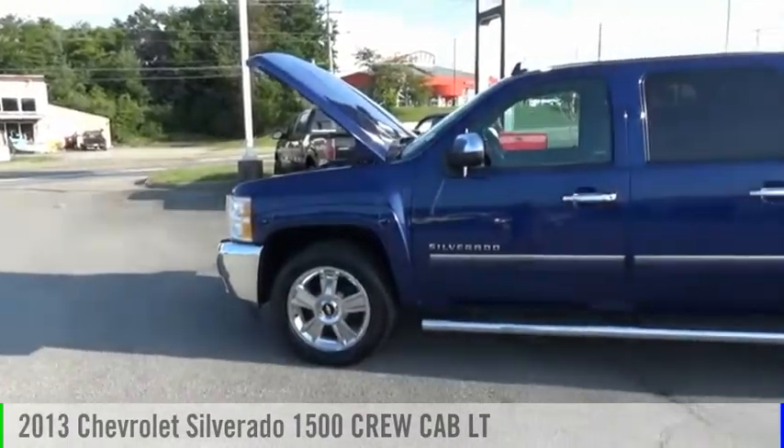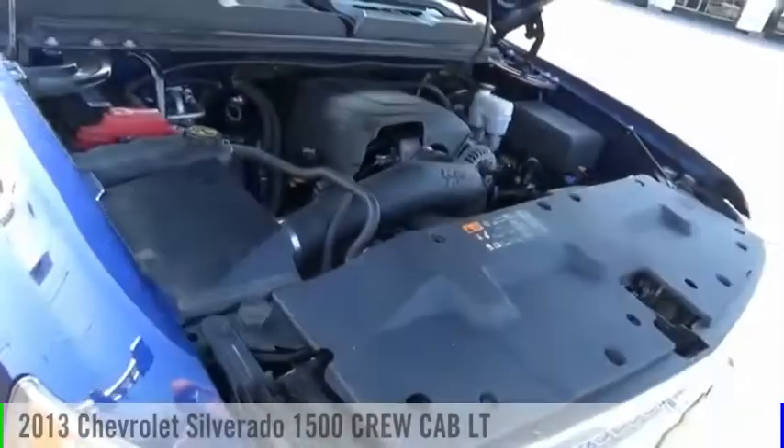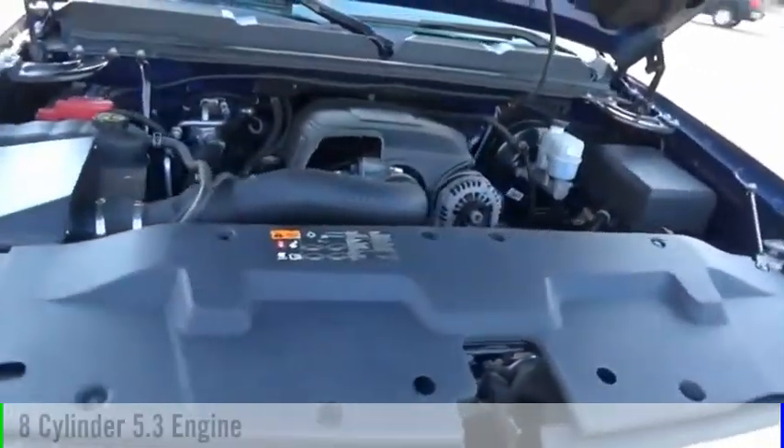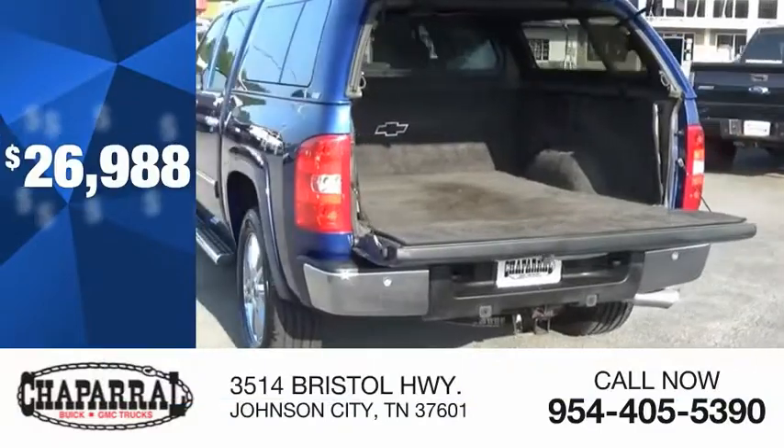We are pleased to show you the 2013 Silverado 1500. This vehicle is powered by a four-wheel drive, eight-cylinder, 5.3 liter engine and is priced below $30,000.